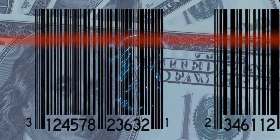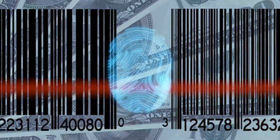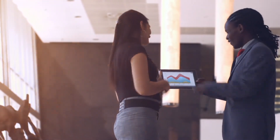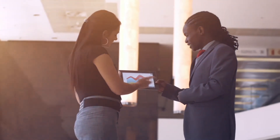Biometric technology is changing the financial sector and improving the way that we conduct our financial activities. If your financial institution hasn't looked at biometric technology, then now might be the time to make a suggestion for improvement.